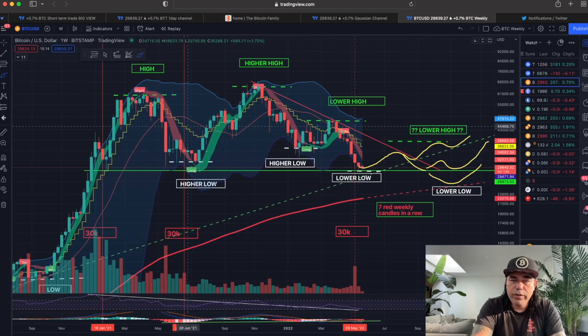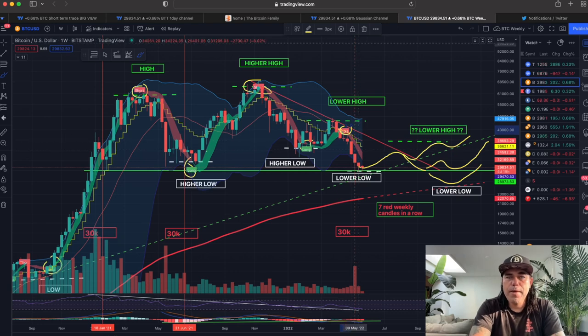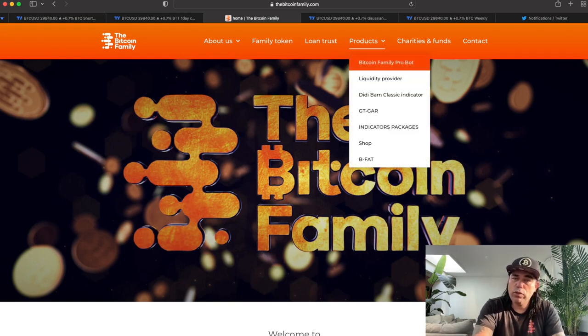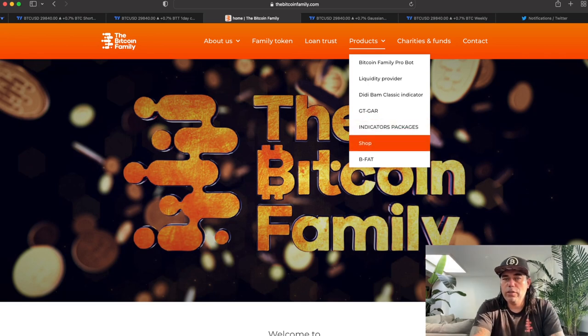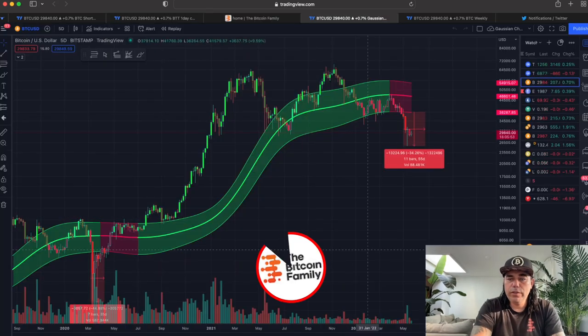You can also see the BAM BAM indicator on this chart. Here's the long, the short was there, the long was there, the short was there, the long was there, the short was there — really nice trades to multiply your Bitcoins. If you want to trade the BAM BAM indicator and all those products, go to bitcoinfamily.com. You'll find the Bitcoin Family bot, which makes three to four percent a month on average, the ability to become a liquidity provider, all the indicators at the shop, and also t-shirts and cool Bitcoin stuff. Now one more chart — this is the Gaussian Channel.